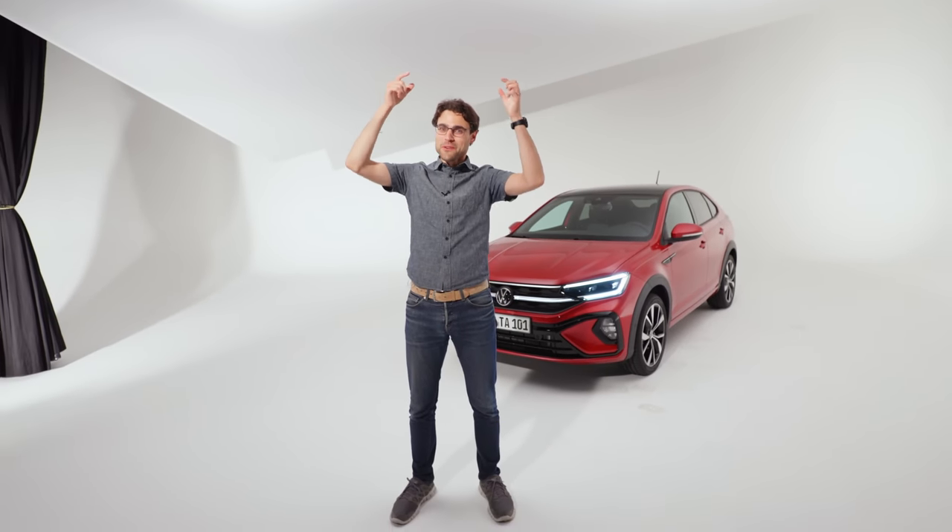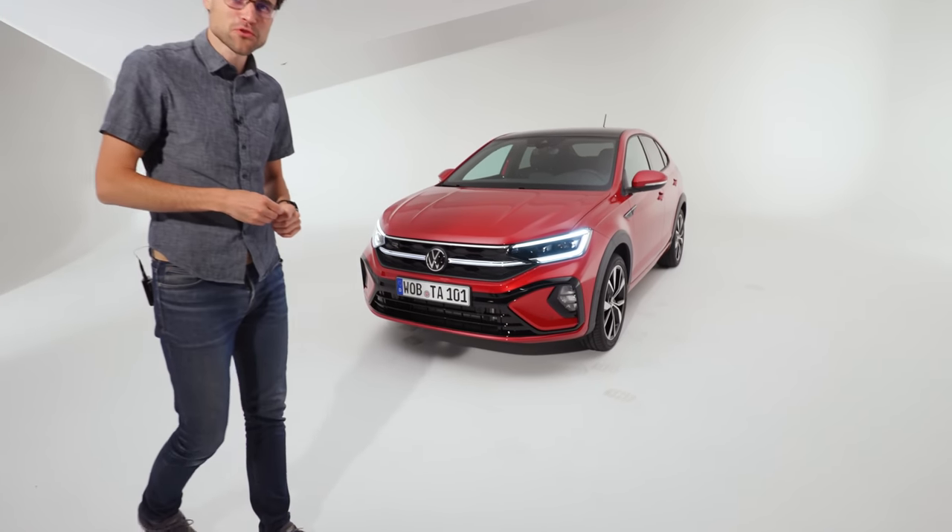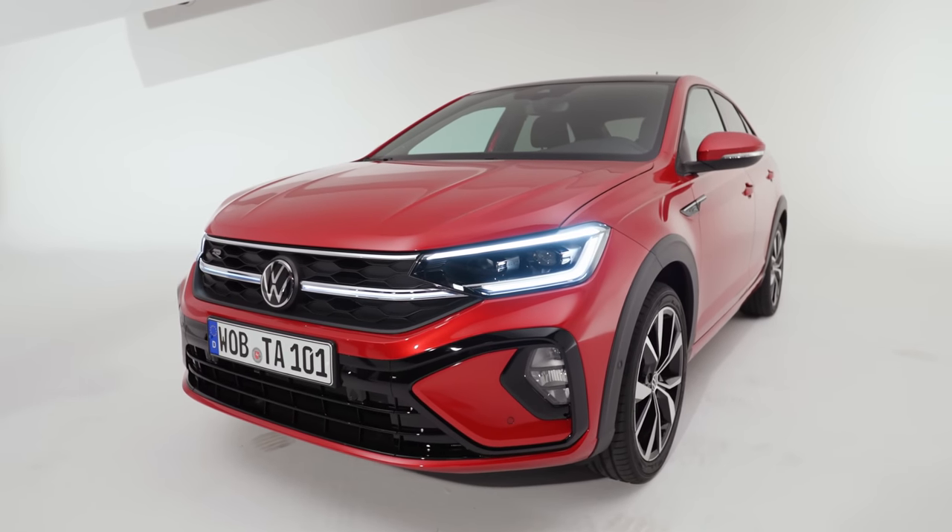Welcome to our white car heaven studio today with the VW Tygo, an all-new small SUV here on Autofuel with Thomas.